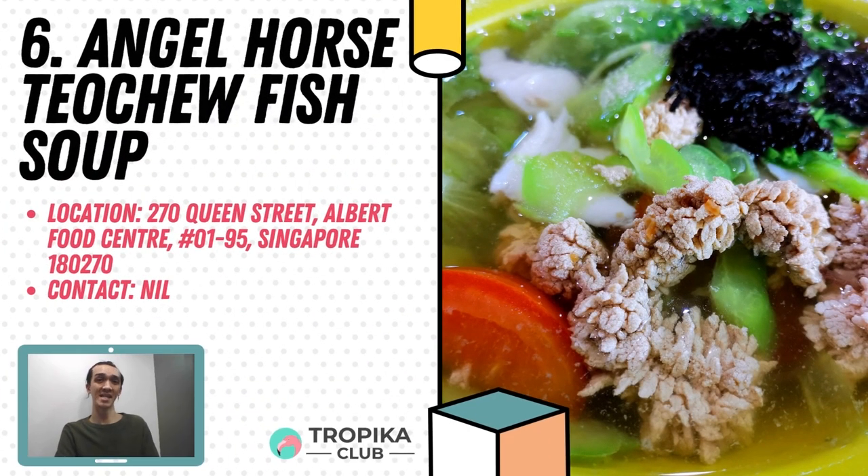Closing in at 6th spot is Angel Horse Teochew Fish Soup. Angel Horse sells traditional Singapore fish soup, porridge and seafood. The Teochew-style sliced fish soup is delightfully light and clear, with a refreshing blend of spices and thick, juicy chunks of fish slices. The serving comes with slices of mackerel fish, as well as the usual bitter gourd and tofu in the mix. They are located at Albert Food Centre, unit number 01-95.